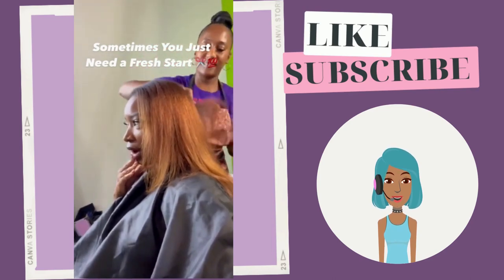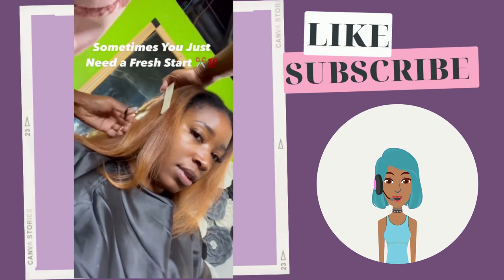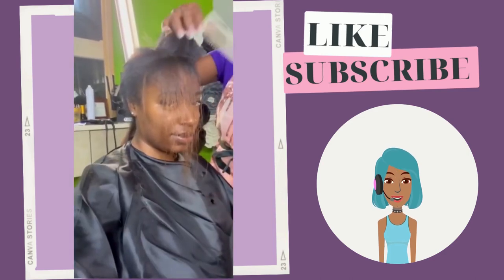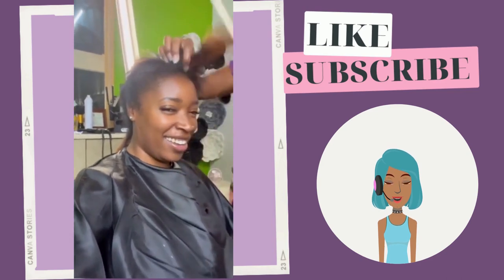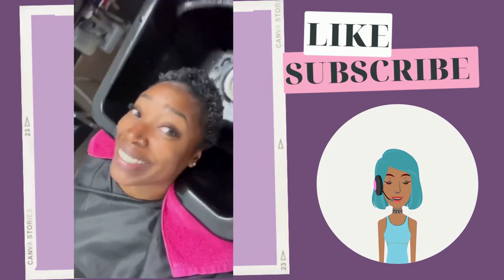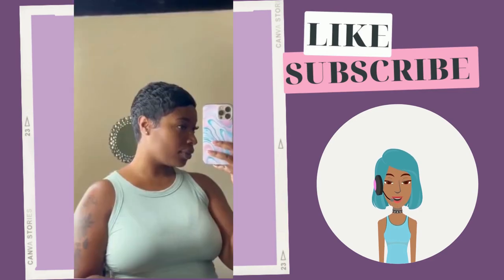Then we see a big chop. She has this ginger-tone hair and the stylist is cutting all of it off. She is pretty much starting fresh with this pixie cut.